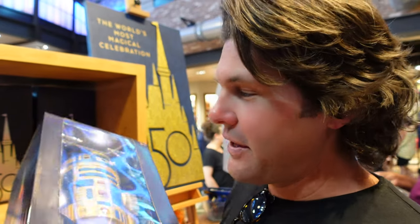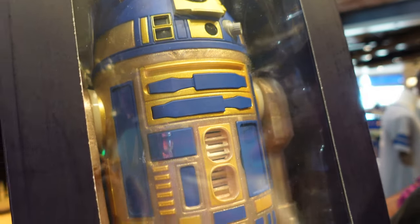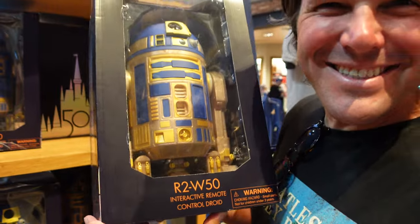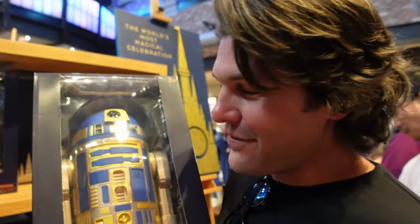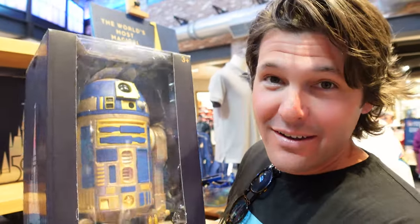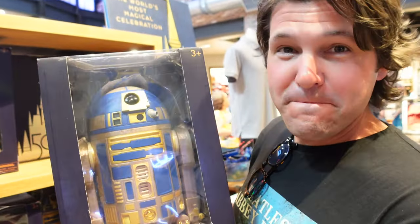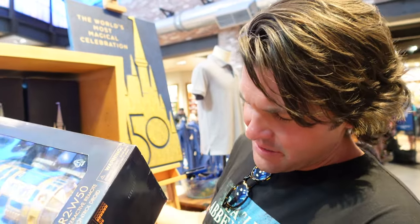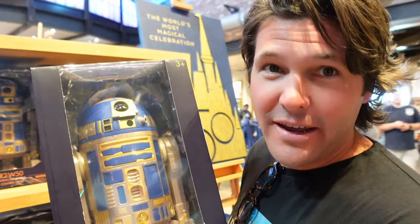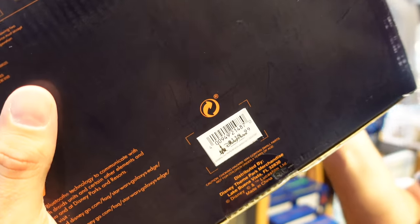Definitely not Halloween themed, but check out this brand new 50th anniversary droid - R2W50, and it's Walt Disney World 50th themed even in the naming convention. I love the coloring they used on this thing, it's pretty heavy. That is pretty cool. I have a feeling this is going to be a very expensive day - this is like $119.99 and you get an annual pass discount.